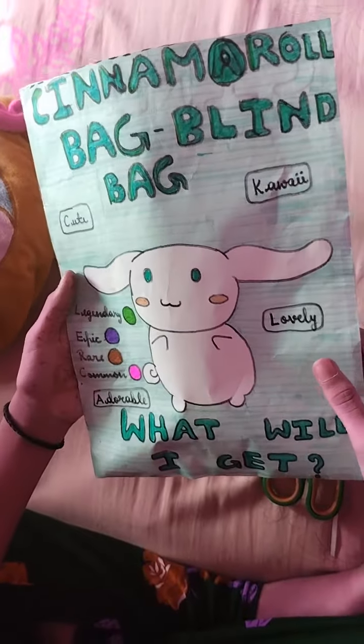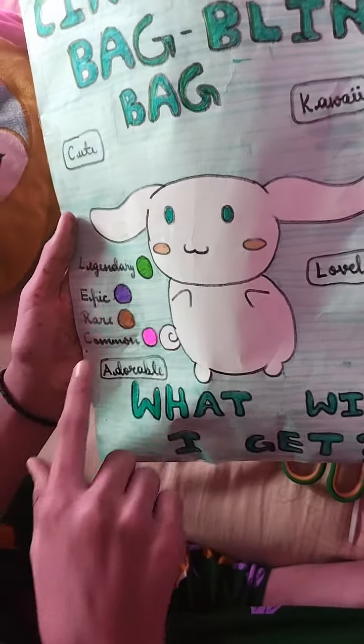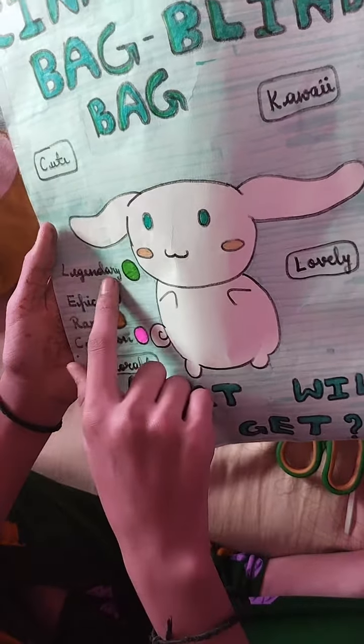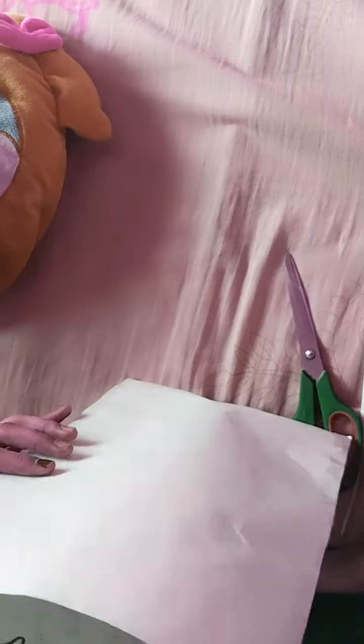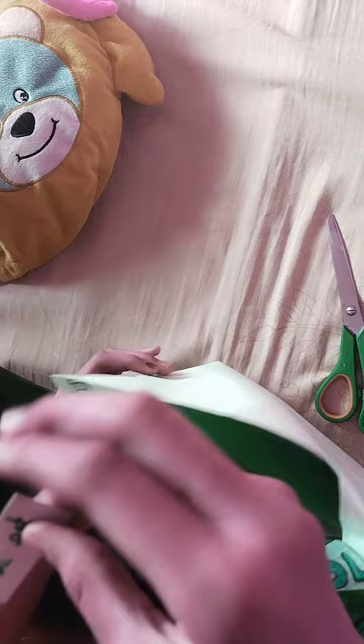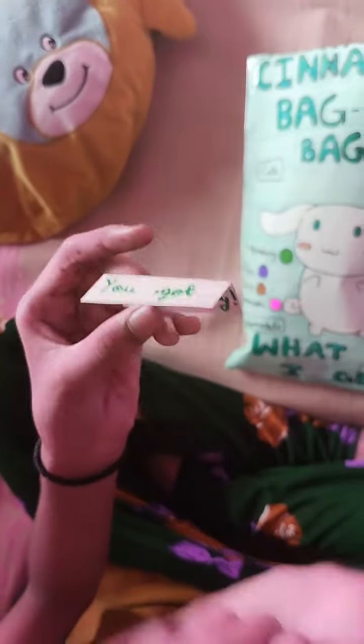Before opening this, we'll see the rarities: legendary, epic, rare, and common. I want legendary — let's see what I got. Yes! I got legendary! Let's keep it inside.